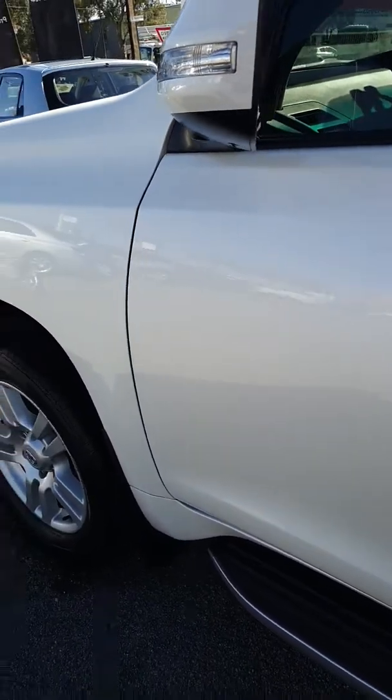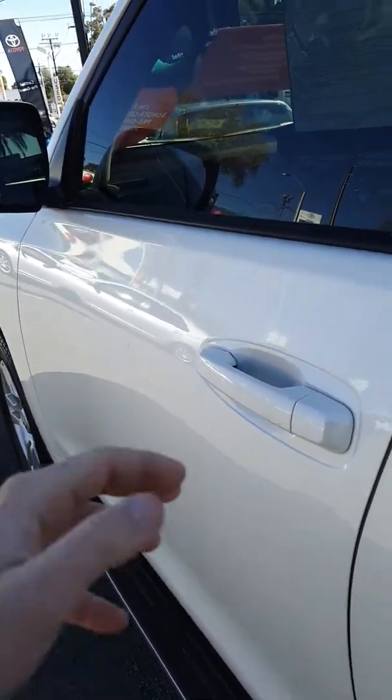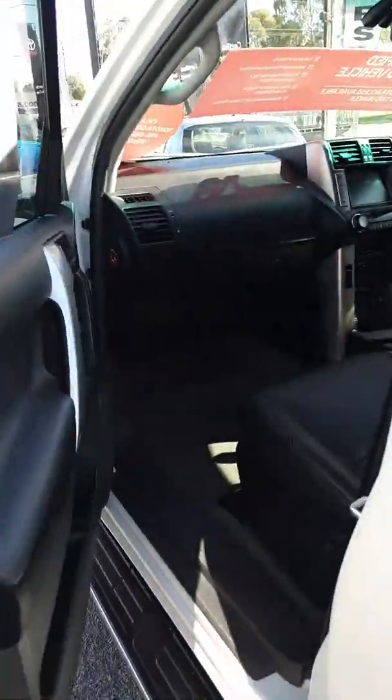Just going to go into the schedule here. The previous owner only lived about ten minutes away from our dealership.